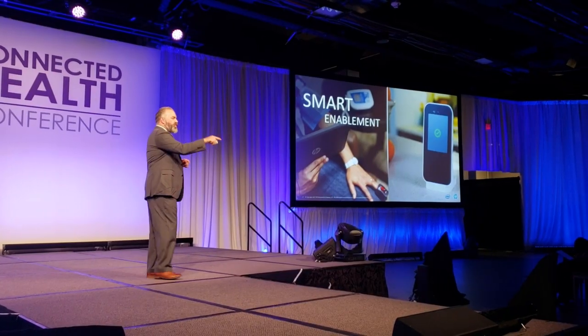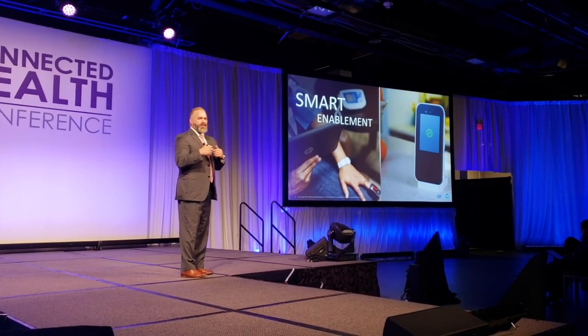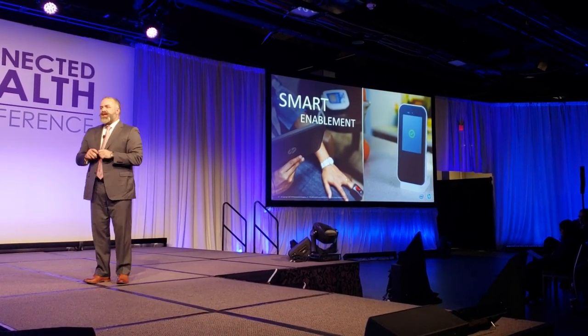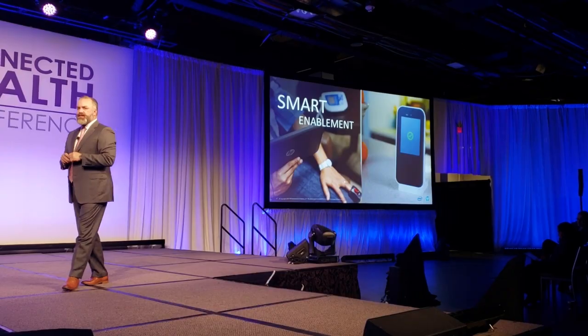I'm Mike Fibus, we're here at the Connected Health Conference in Boston. I'm here with Reed Oakes, he just got off the stage. Reed is head of HP's healthcare unit and he talked about extending the perimeter of care, something we're going to need to be doing as the population ages.